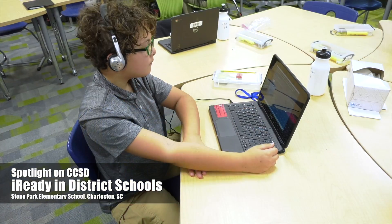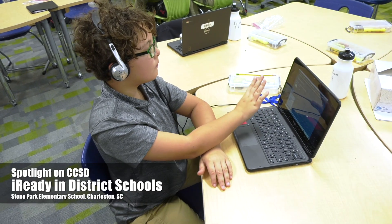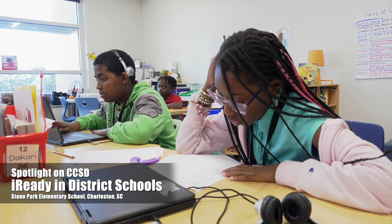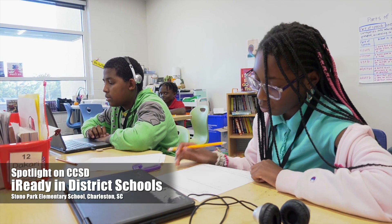The iReady program has a system of personalized lessons. It's designed to fill a student's knowledge gap and it helps every student reach their grade level proficiency.